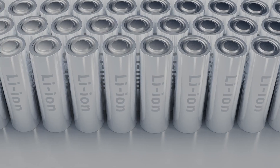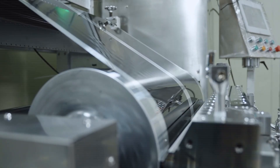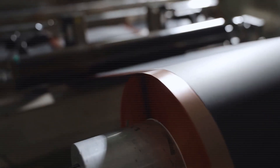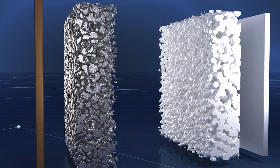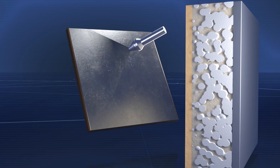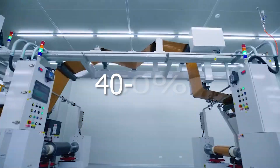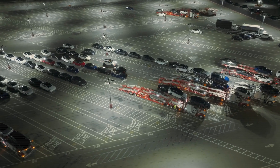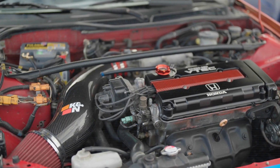Current electric vehicles run on lithium-ion batteries — the same kind used in smartphones and laptops. They work fine, but they're expensive to make and they wear out after a while. Solid-state batteries, on the other hand, ditch the flammable liquid inside and replace it with a solid material. That makes them safer, longer-lasting, and way cheaper to build. How much cheaper? Tesla says battery costs could drop by 40 to 50 percent, and that's huge. It could bring the price of a new Tesla down to $15,000 to $20,000 — about what you'd pay for a used Honda today.